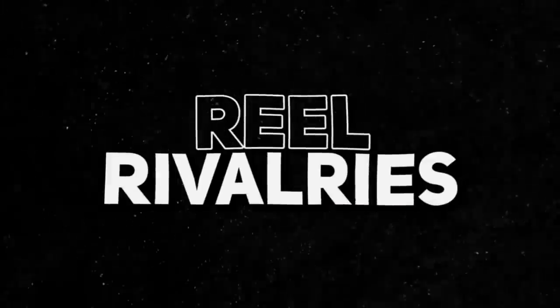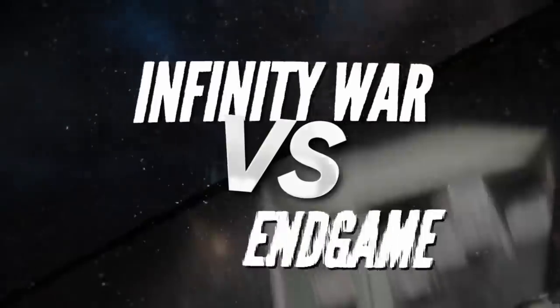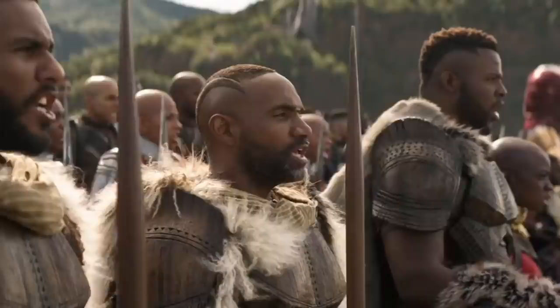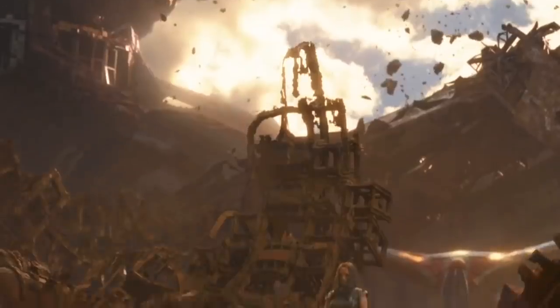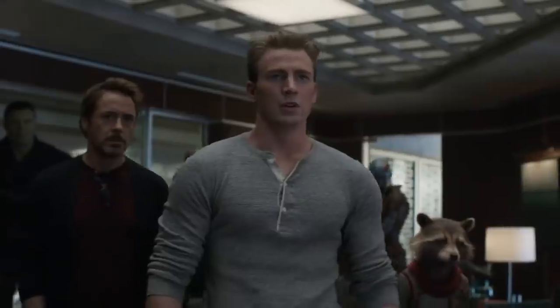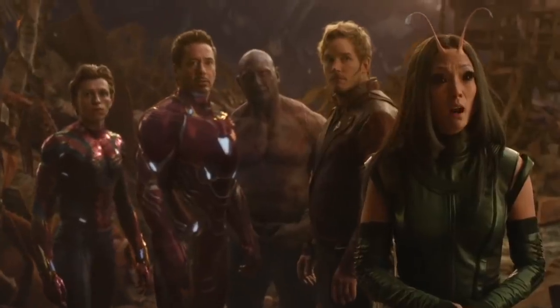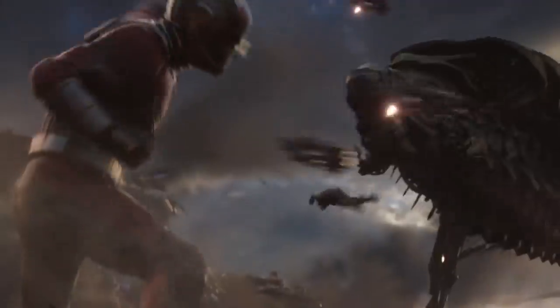I'm Adam and this is Real Rivalries, the show where we pit two movies head-to-head and let you decide the winner. This week, a couple of monumental films in the MCU do battle, as Avengers Infinity War goes up against Avengers Endgame. The categories in play are characters, story, visual effects, and action.